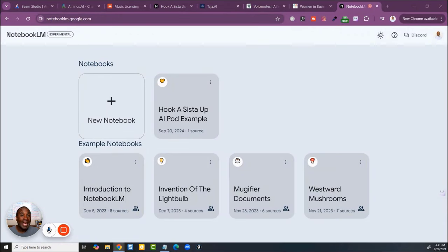Google's new Notebook LM podcast feature is so powerful I'm convinced that it can earn you thousands of dollars, if not more. I've already been playing with it and I was floored — I think you will be too. Let's take a look.